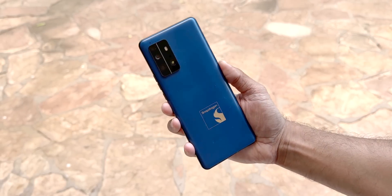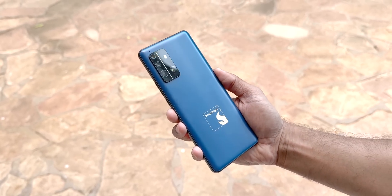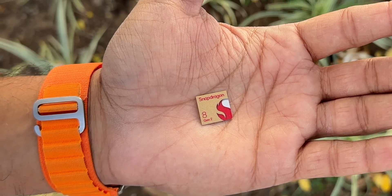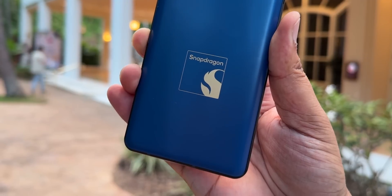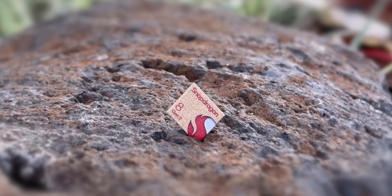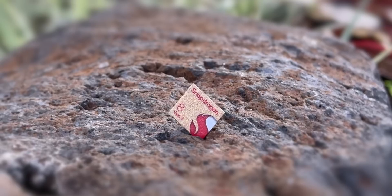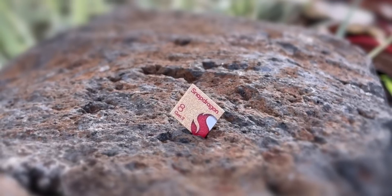This is the prototype device that has the new Snapdragon 8 Gen 2 chipset, which will be powering a lot of upcoming Android flagships we'll see at the end of the year and into next year. The new 8 Gen 2 brings a lot of new advancements and cool features, but let me show you the specs first.